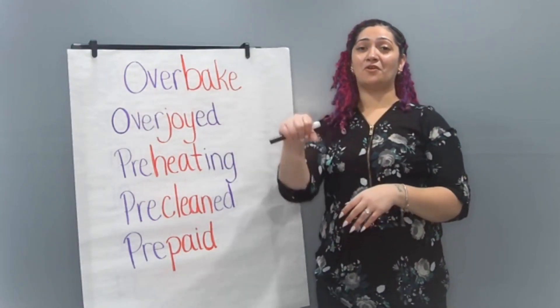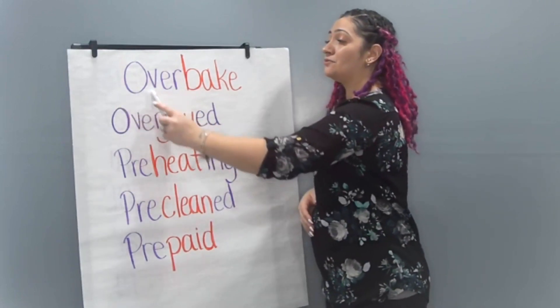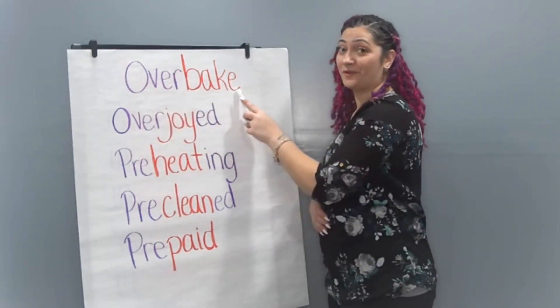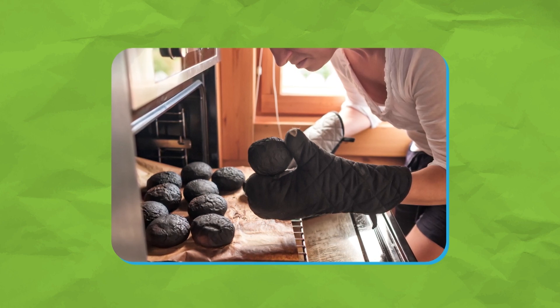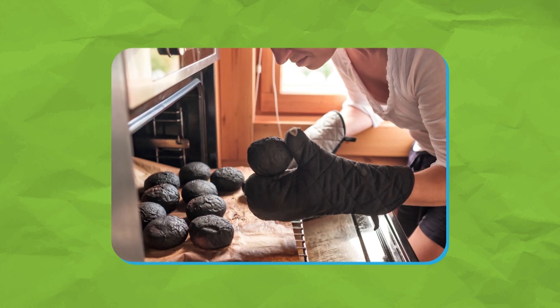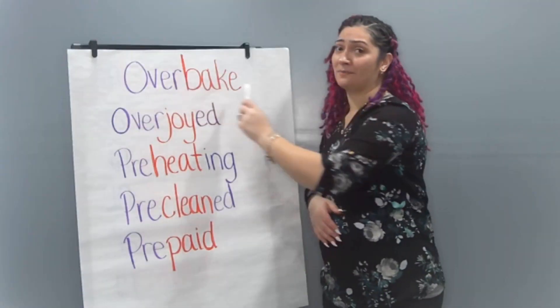We're going to add the prefix over to the word bake. We would have overbake. Do you see that picture? Those look like some burnt muffins. I think maybe that they were baked too much or too long. So those muffins must have been overbaked.